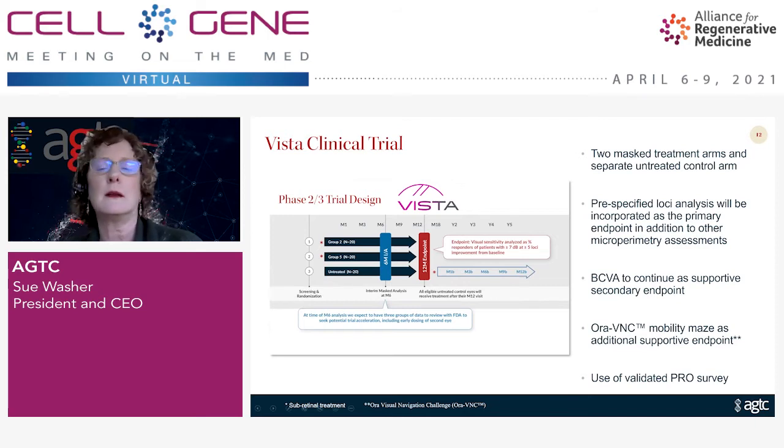We're using a new validated PRO survey for this trial. Importantly, we're also going to have a six-month interim analysis — we'll peek at the data at that point to make sure our statistical plan is holding up, with the possibility of adjusting the number of patients in the arms and potentially working with the FDA to dose the second eye earlier. It's really just a good interim point so we don't get all the way to 12 months and have missed our statistical power by just a little bit.